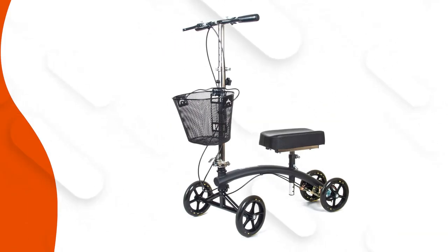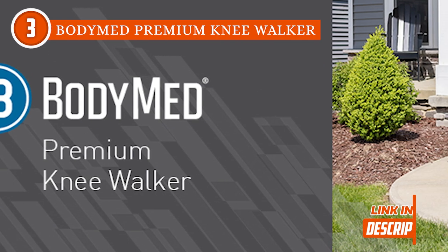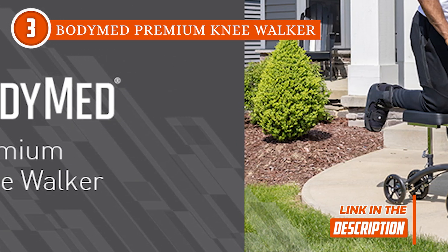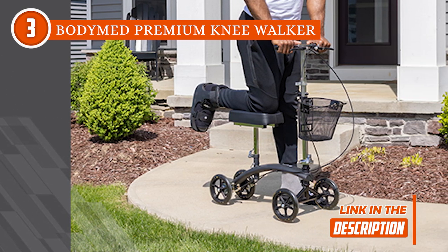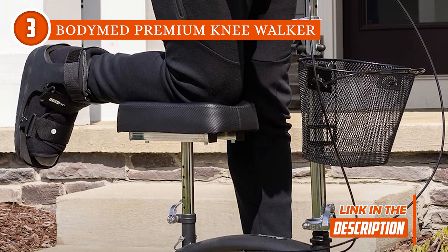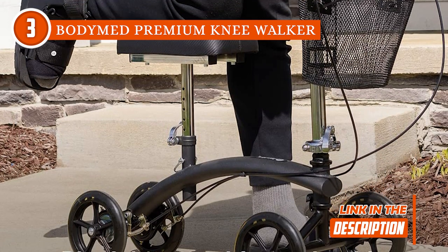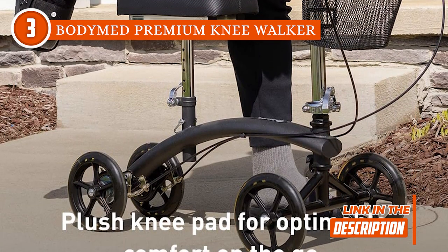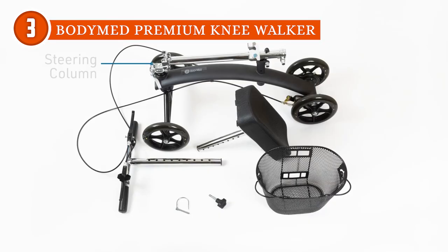The third knee scooter on our list is the BodyMed Premium Knee Walker, which TrustedShopGuy.com has awarded a 5-badge rating. This knee walker from BodyMed helps you recover by taking the weight off your injury with the help of a very soft knee pad. With a thick 2.5-inch knee pad cover that almost feels like a cast and pillow in one, it's clear that it's made to keep you comfortable. During testing, our team especially liked its 350-pound weight capacity and strong frame that make it a tough model.